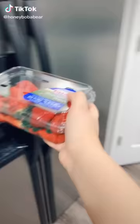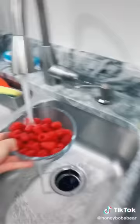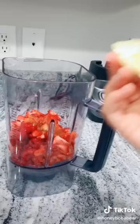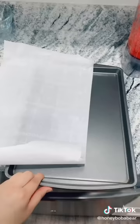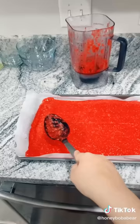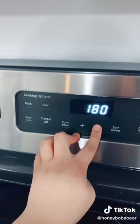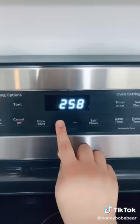Grab some strawberries, wash them, cut them. Grab some raspberries and do the same thing. Add some honey — I like to do two tablespoons. Lastly add a quarter of a lemon. Now blend everything together — make sure your consistency is thick, you don't want it to be runny. Grab a pan and line it with parchment paper, spread your mixture onto the pan. Preheat your oven to its lowest setting — mine goes down to 170. Put it in your oven and bake it for three hours.